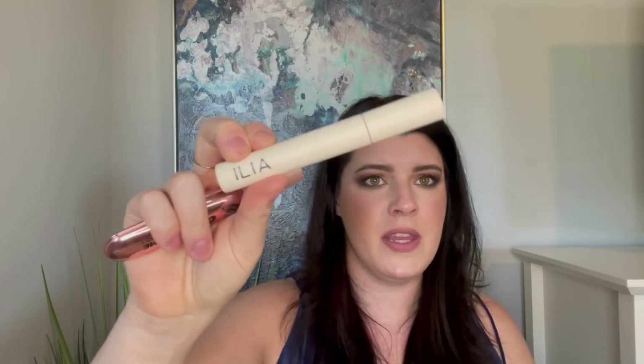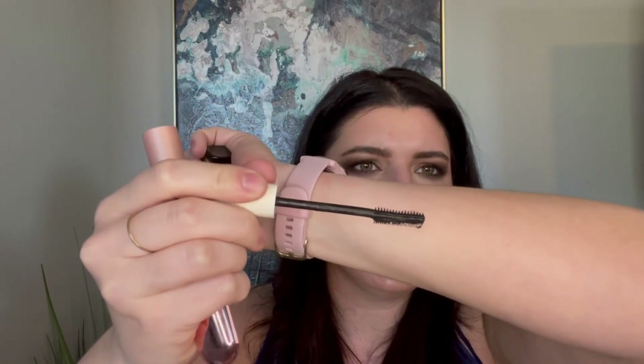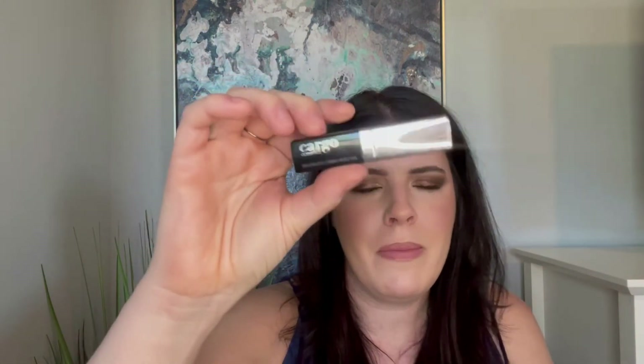A few mascaras — the Ilia mascara, also an Influenster product. I just didn't love it. The brush is unique with two different sides: one more comby and one more bristly. I think it flaked. Then the L'Oreal Air Volume Mega Mascara — I have hooded eyes so big mascara wands make things difficult, and this one was kind of big. Didn't love it at all. Also in my Lash Stash, the Cargo Boundless Lash — this flaked like crazy and had a big wand.